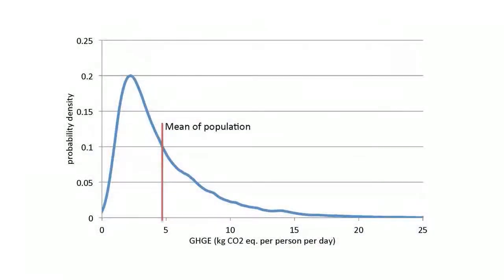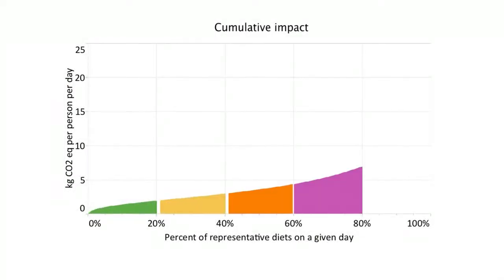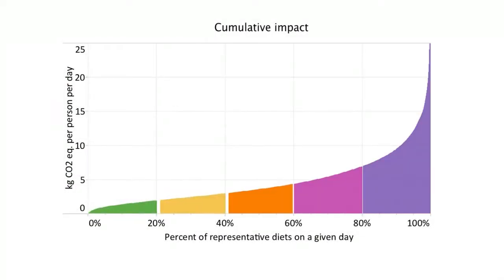The main contribution to research in this area is being able to represent the distribution of greenhouse gas emissions across the whole population. We ranked all of their diets from the lowest greenhouse gas emissions to the highest, then divided them into five equal groups — quintiles.